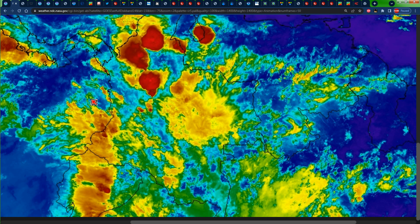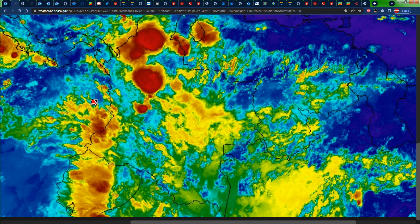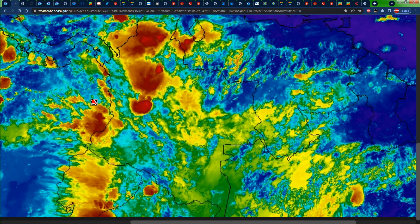Hello everyone, Weather Jamaica here. Welcome to this updated video on the weather across Jamaica and the rest of the Caribbean. It is Saturday morning, October 14, 2023.